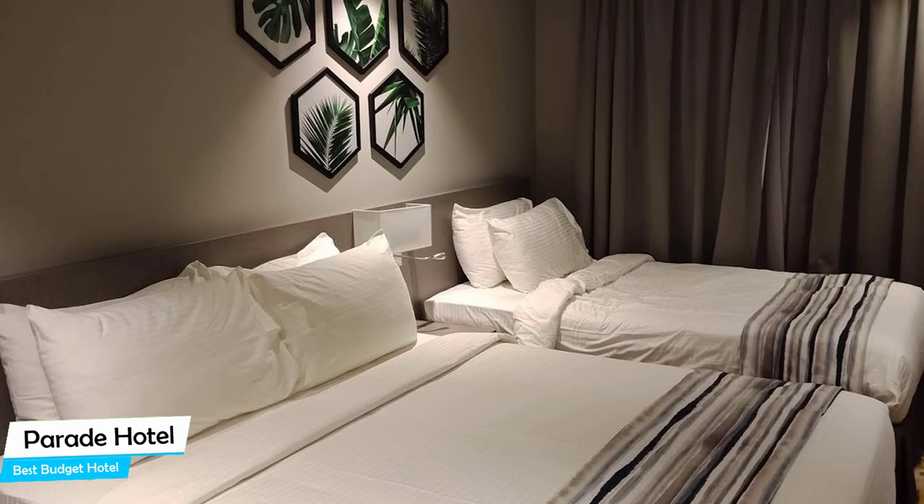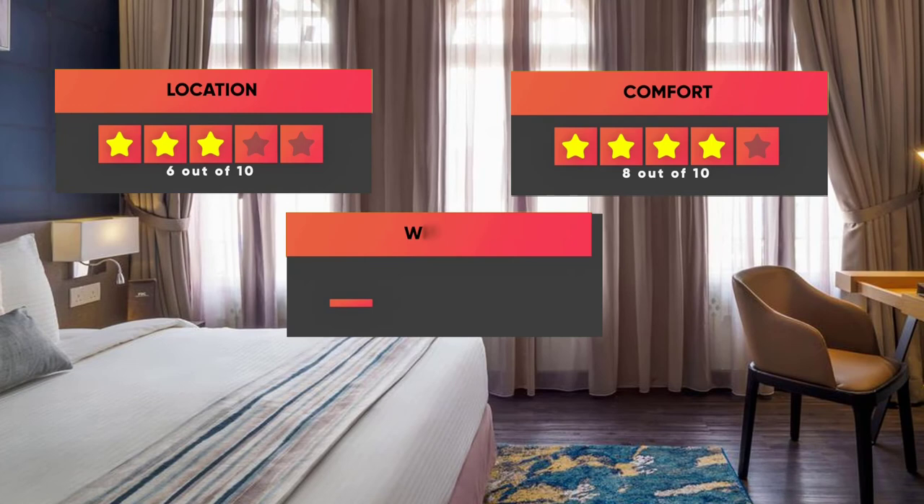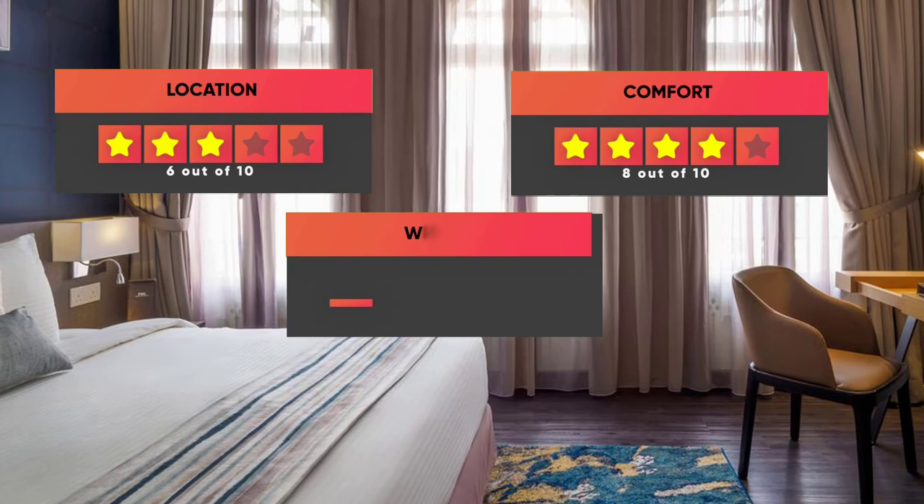Prices can vary depending on the room size and what it has to offer. Here are our ratings for the Parade Hotel: Location 6 out of 10, Comfort 8 out of 10, Wi-Fi quality 7 out of 10, Cleanliness 7 out of 10, and Value for your money 10 out of 10. Thanks for watching — I hope this video was helpful to you. Subscribe and leave a quick comment below.